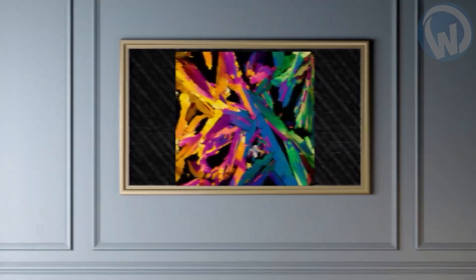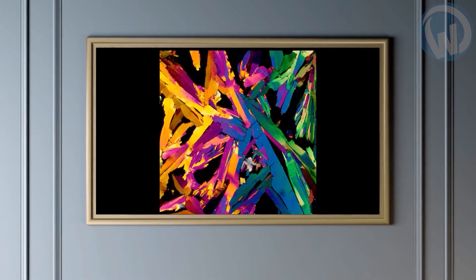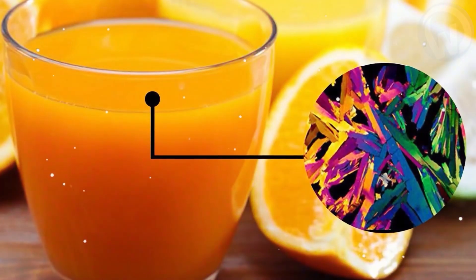Look at all those beautiful bright colors! It looks like some kind of abstract artwork, doesn't it? Well, this is going to look strange to you because the colors you see here are not colors that an artist used to paint his picture, but drops of orange juice seen under a microscope. Incredible!